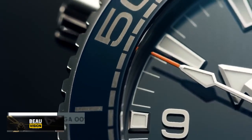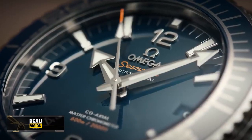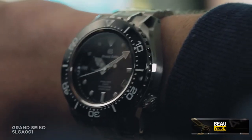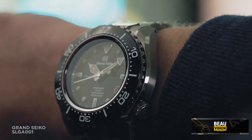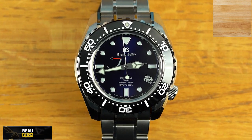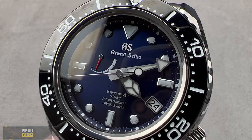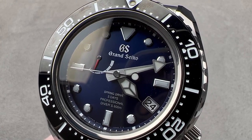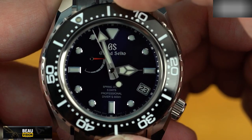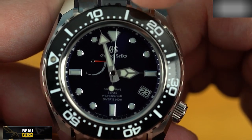Number 7 on the list is the Grand Seiko SLGA001 Diving Watch. Grand Seiko has introduced a new and improved spring drive caliber that's slimmer, more accurate, and has a bigger power reserve — caliber 9RA5. This takes spring drive technology to a higher level of excellence and marks a new era in Grand Seiko's history. The watch features a sapphire crystal, a case diameter of 46.9mm, a thickness of 16mm, a band width of 23mm, spring drive movement, and water resistance up to 200m.